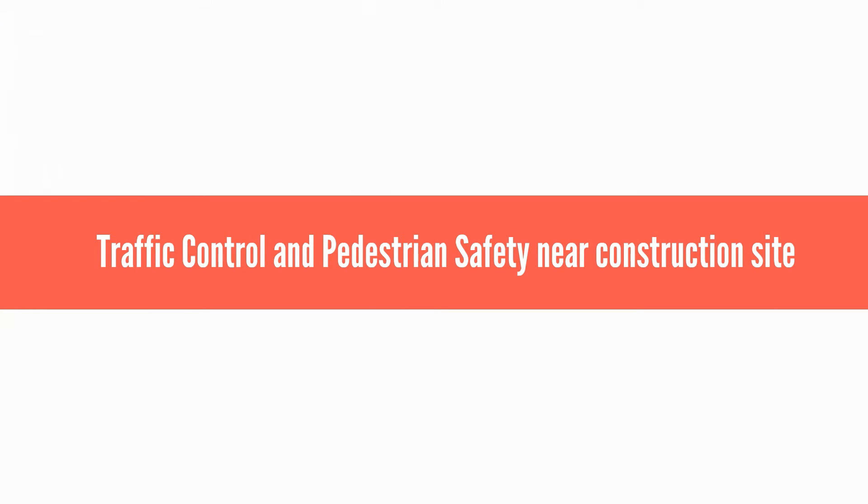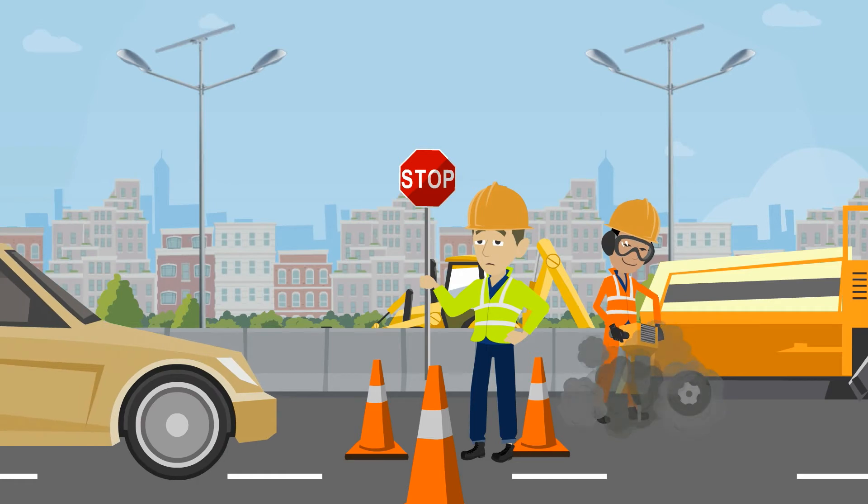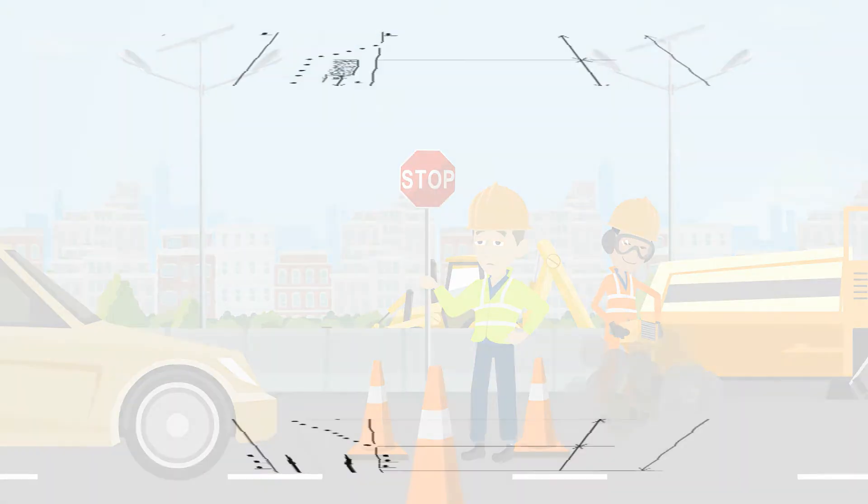Traffic Control and Pedestrian Safety Near Construction Site. As per IRC, a Traffic Control Zone should be set up near the construction site, which comprises the following four components: Advanced Warning Zone, Approach Transition Zone, Working Zone, and Terminal Transition Zone.